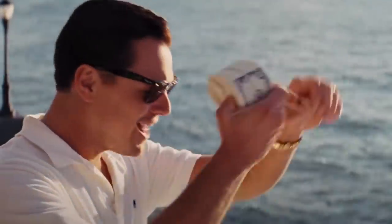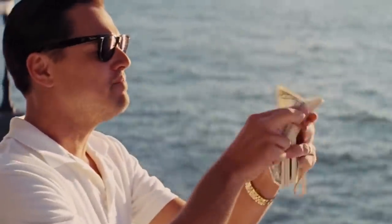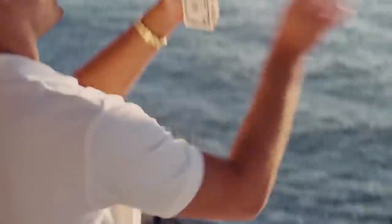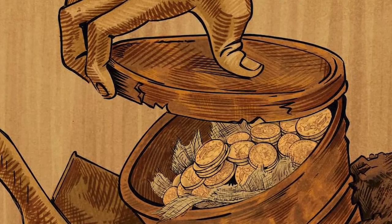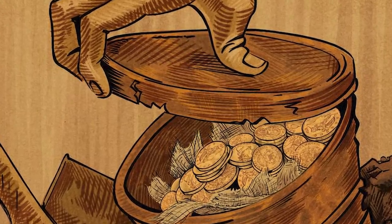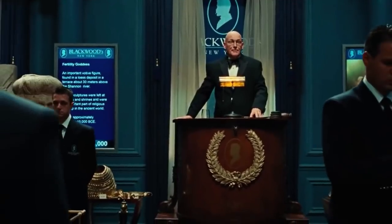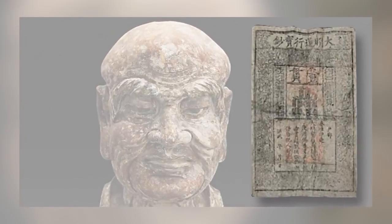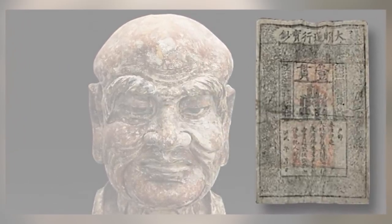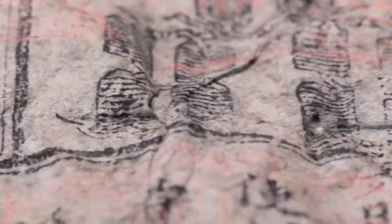Leaving your money somewhere that people can see it is like advertising it to thieves, so we tend to keep our cash somewhere secret. That's not a new type of human behavior — it's been going on for centuries. Back in 2016, this unusual Chinese wooden sculpture was being prepared for sale by an auction house. As experts carefully examined the bust, they discovered an ancient Chinese banknote stashed away inside it, apparently for safekeeping.